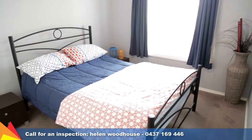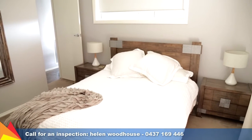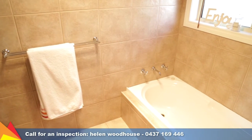Complete with four bedrooms, all with built-in wardrobes, the spacious main bedroom also features a walk-in robe and ensuite. Warm, earthy tones flow through the bathroom and ensuite, accented with pebble feature tiles.